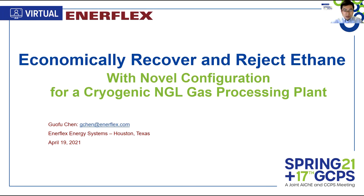Thanks for coming to this presentation. The topic is about NGL recovery, particularly about ethane. In a cryogenic NGL gas processing plant, sometimes we need to recover ethane, while other times we need to reject ethane. Recover or reject, it all depends on the ethane market. Enerflex has a novel configuration to maximize plant profit, regardless of the market.